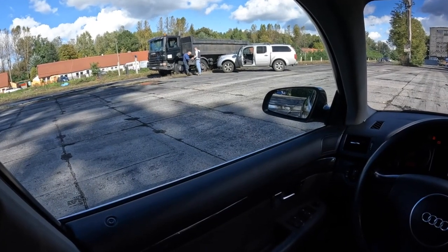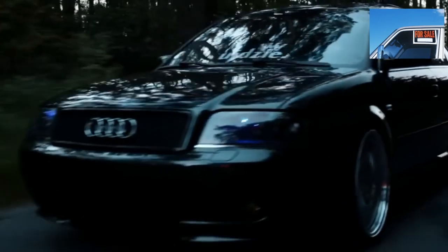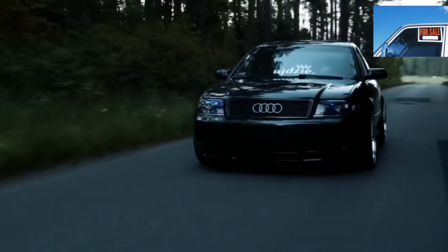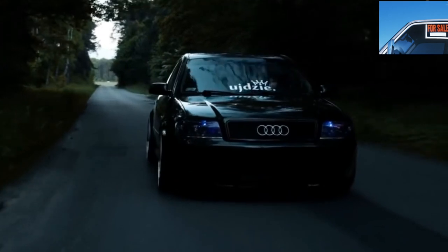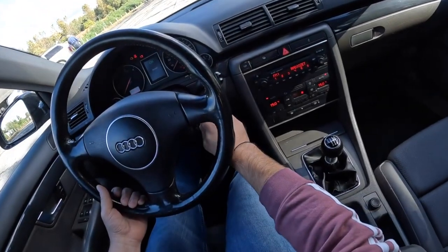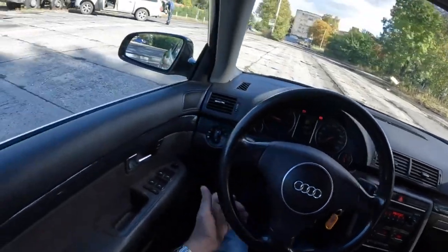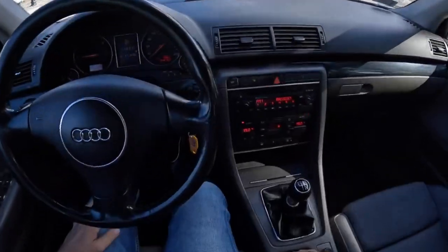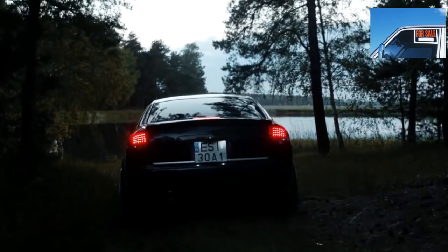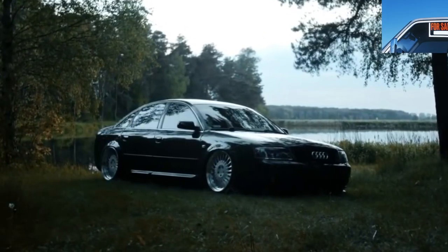Speaking of steering, the steering tips last around 100,000 kilometers. If, when choosing a car, you come across an all-wheel drive example, you can only rejoice. The all-wheel drive Audi A4 B6 has many advantages, especially in winter, and only the possible replacement of several rear suspension silent blocks will be added to the costs. The Audi all-wheel drive system is very reliable, and you should not have any problems with it.